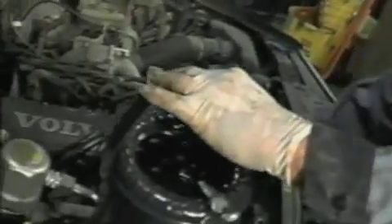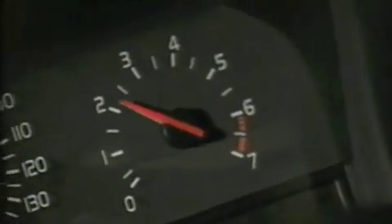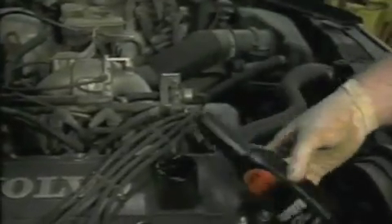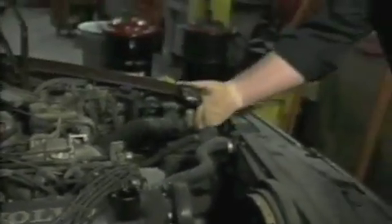When you graphitize an engine, moving parts are protected by graphite-to-graphite contact. As conventional lubricants break down or wear out, the high temperatures created cause engine parts to heat up excessively. But graphite, which performs better with heat, protects hot spots as thoroughly as it does cooler areas.